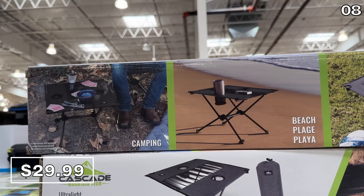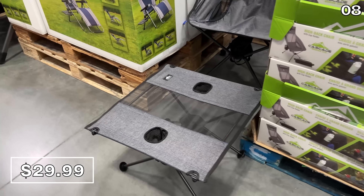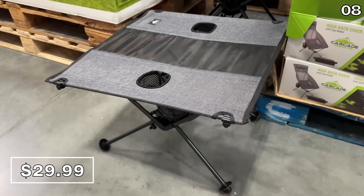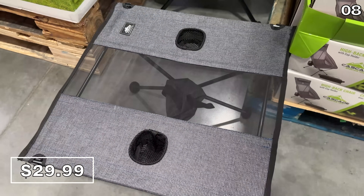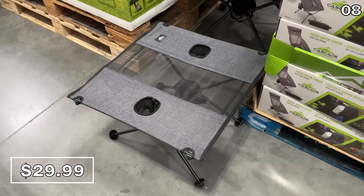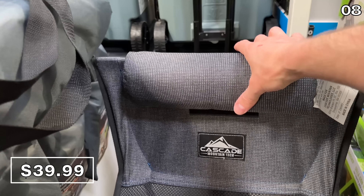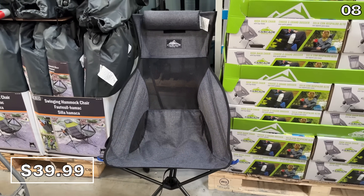For camping, spectating your kids' or grandkids' sports games, or tailgating — if you need an ultralight table, this $30 beauty incorporates two cup holders and is very simple to transport. If you need a chair to accompany the table, at $40 this ultralight packable high-back chair has some additional padding, so it's more comfortable than your typical fold-out chair.